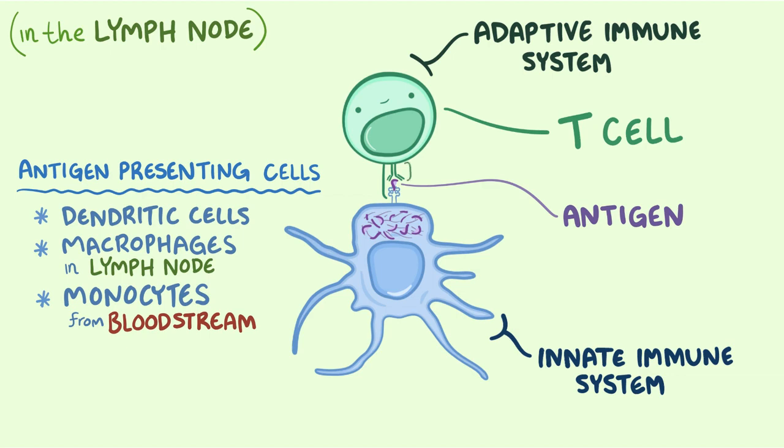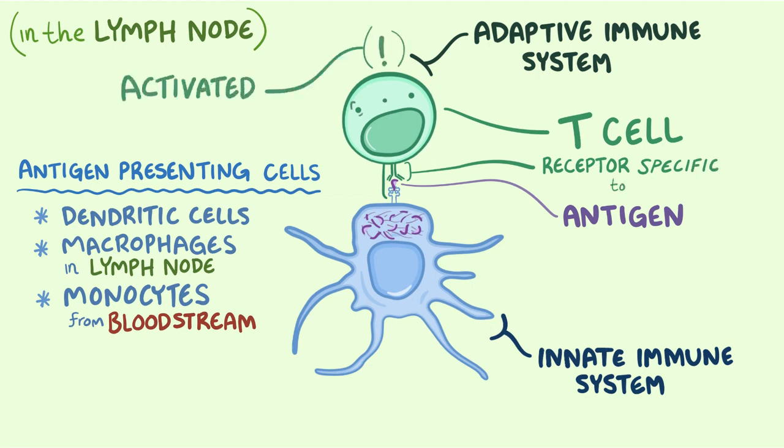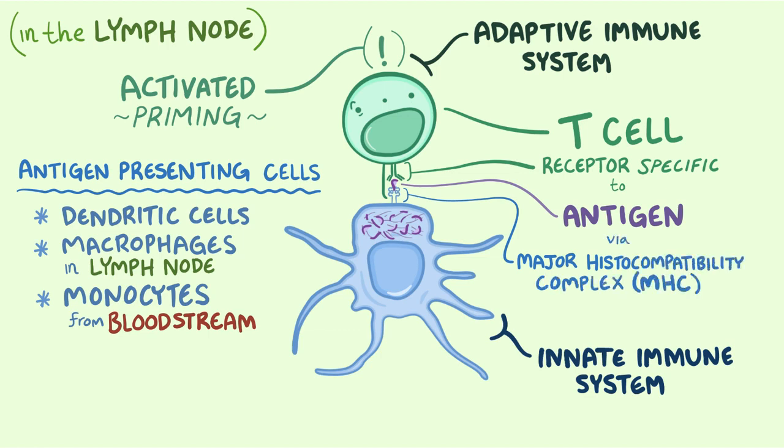Only T cells with a receptor that can bind to a specific shape of the antigen will be activated — that's called priming — similar to how a lock will only open with a key of a very specific shape. However, T cells can only see their antigen if it's presented on a molecular platter: the major histocompatibility complex, or MHC for short. The antigen-presenting cell loads the antigen onto an MHC molecule and displays it to T cells, and when the right T cell comes along, it binds.